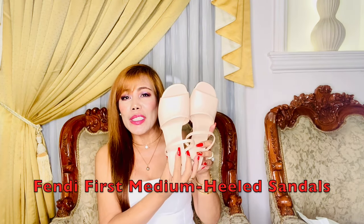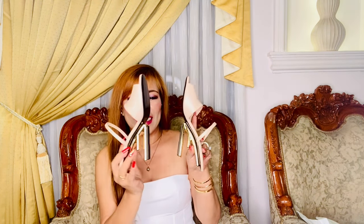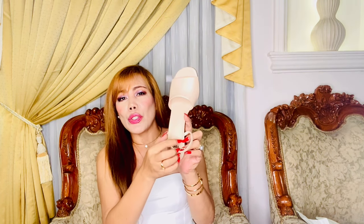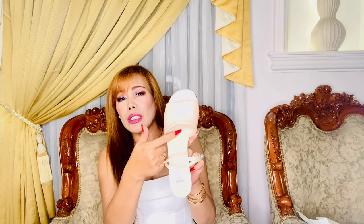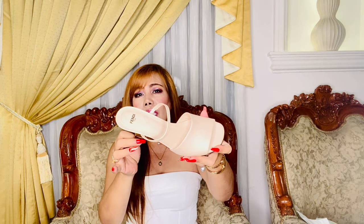These are my Fendi 51st Medium Heeled Sandals — how gorgeous are they! This has a white band and strap. It's made of beige leather, or 100% calf skin, and the interior is 100% lamb skin, so it's definitely soft and smooth on the foot. I love the tone-on-tone leather detail.